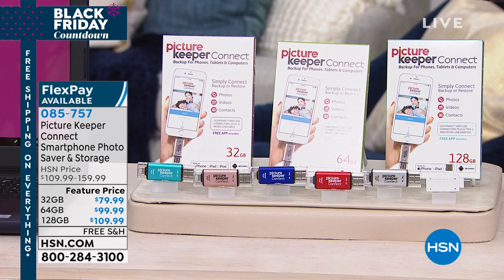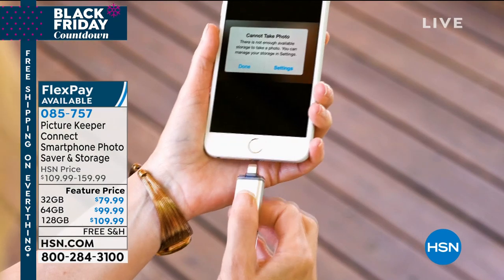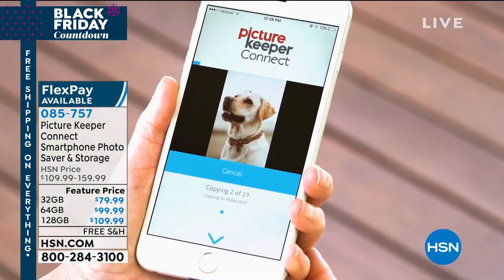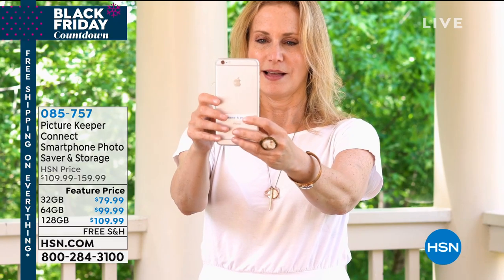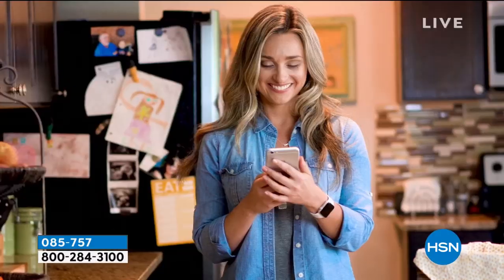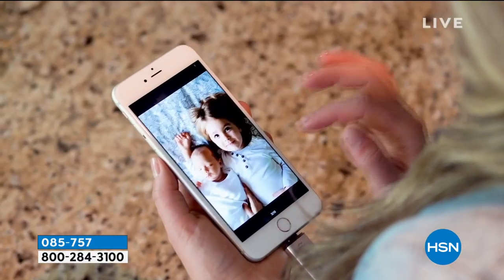Many of us have a phone where we go to take a picture and we've run out of space — not enough storage. Many of us love taking videos and pictures, but what do we do if we can't take that important one? What if we lost our phone? What happens to all of those memories? This is a company that decided there's got to be a better way, a safer way, a more secure way of backing up and protecting all of our most important life's moments.